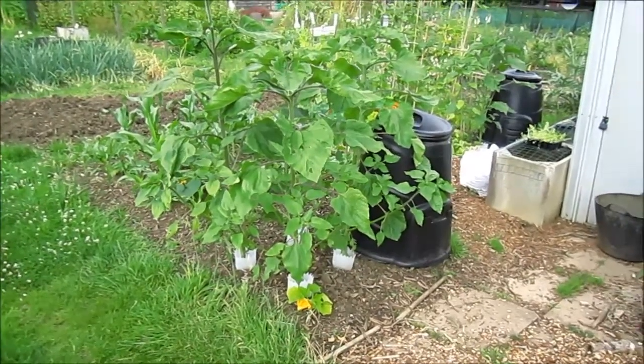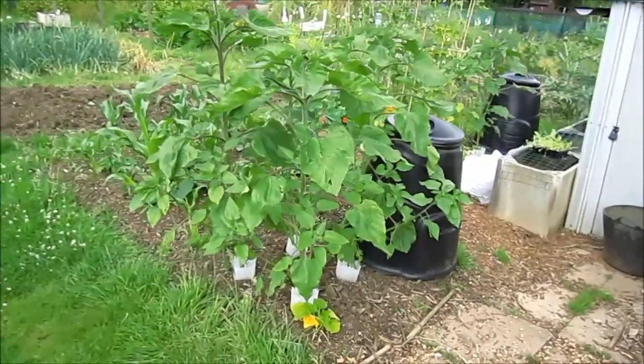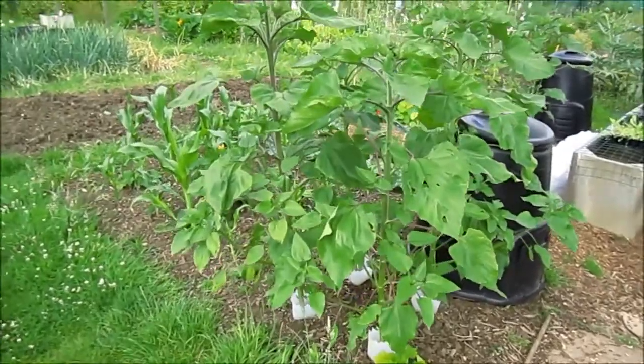Hello, it's July the 7th now, so I thought it's time for another allotment update. It's been two or three weeks since I did my last one.